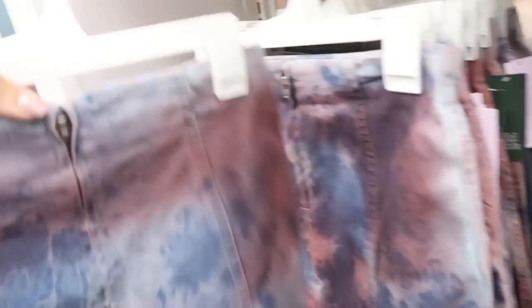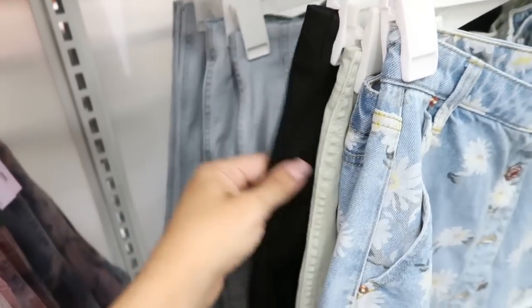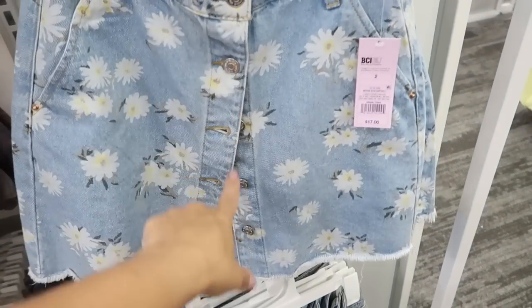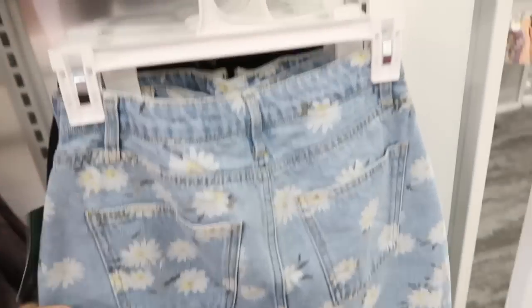Moving on to Wild Fable. I'm seeing this denim skirt in a red or pink kind of tie-dye print with blue. These are $17, they're an A-line-type skirt, really stretchy, and on the back there is a zipper. I showed you guys that same skirt in this style before.